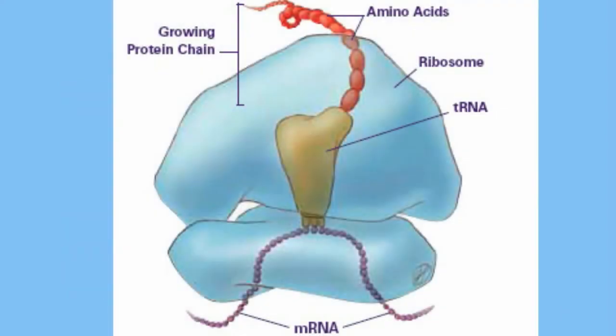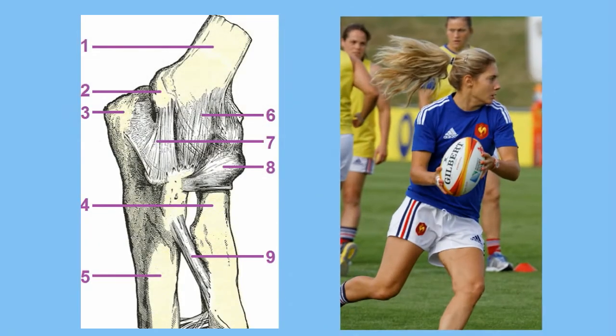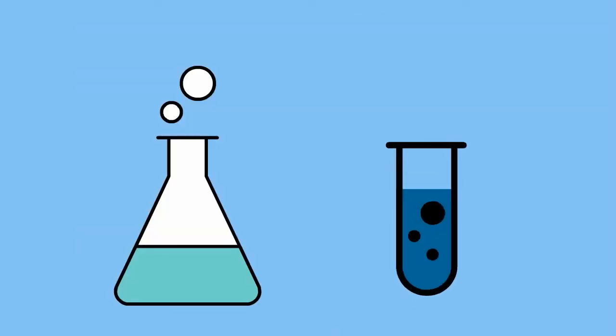What are some of the jobs of proteins? Some proteins like collagen are used as building blocks and structural support for hair, nails, skin, ligaments, and tendons. Some proteins are enzymes which help speed up chemical reactions.